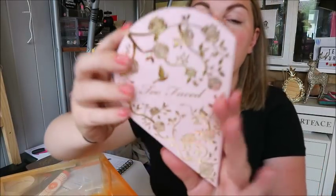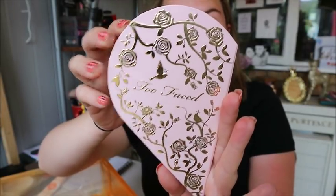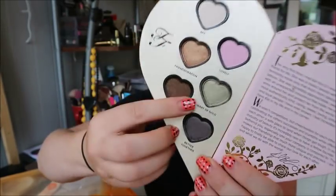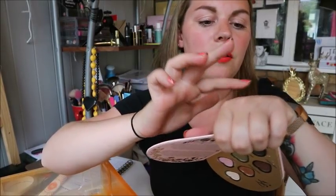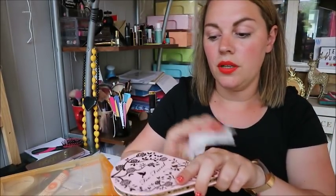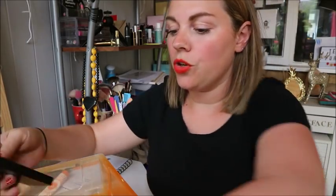There's another Too Faced palette — this was the Too Faced and Kat Von D collab. I don't use Kat Von D anymore so I sent all of that to a subscriber, but I kept the Too Faced side just for one shade called Heart of Gold — the most perfect green-gold, I absolutely love it.